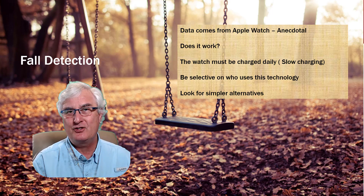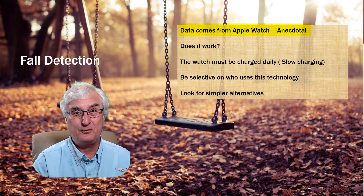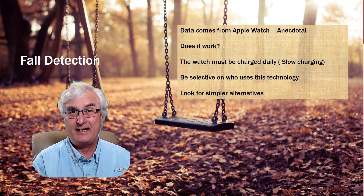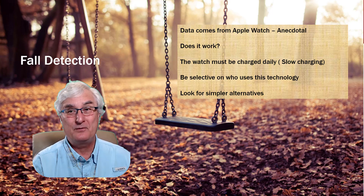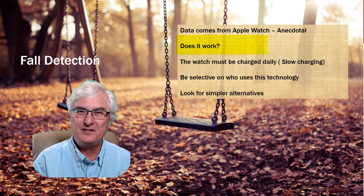Most information about fall detection comes from the Apple Watch, which has been doing this for a number of years. The information is mostly anecdotal — people writing in saying it saved their life. But if you're selling 100 million watches a year, we would expect that. So does the technology really work? Well, we don't know.